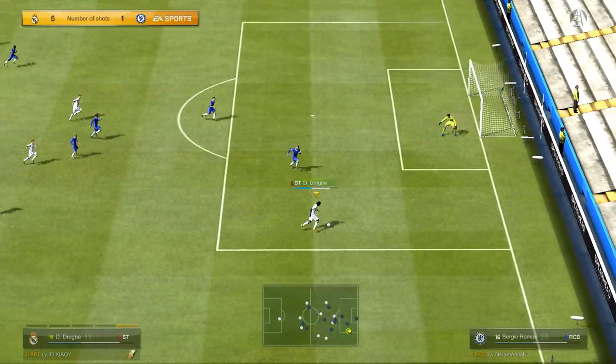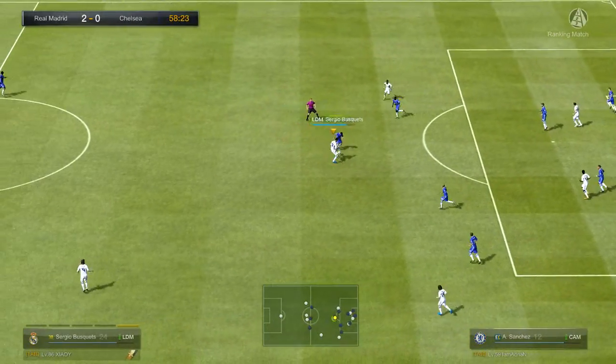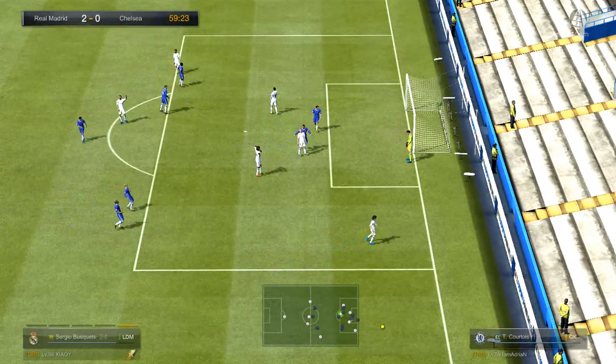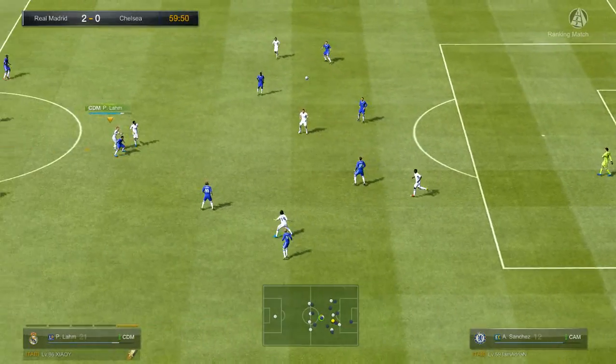That's good interplay. Great chance. In with a chance. It's a stunning try. High and not very handsome. Oh, he's thrown away a golden opportunity there.